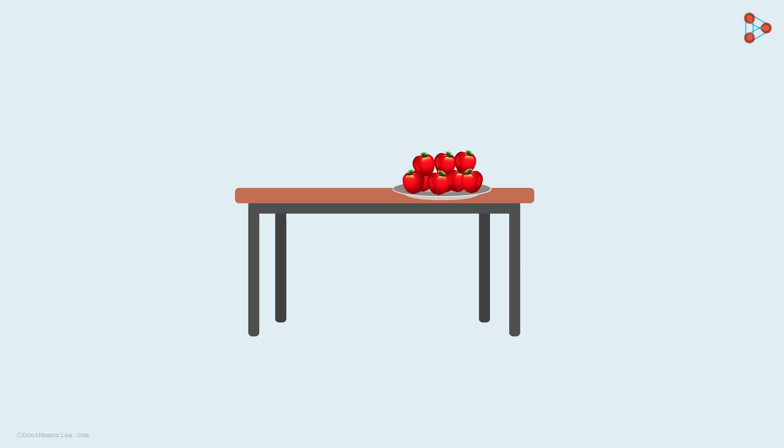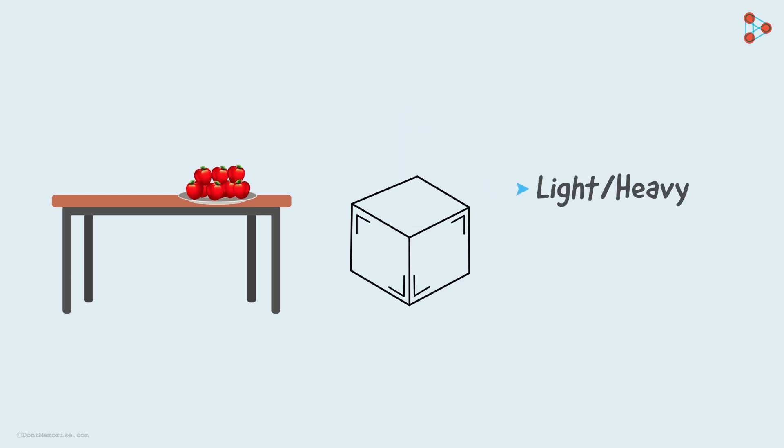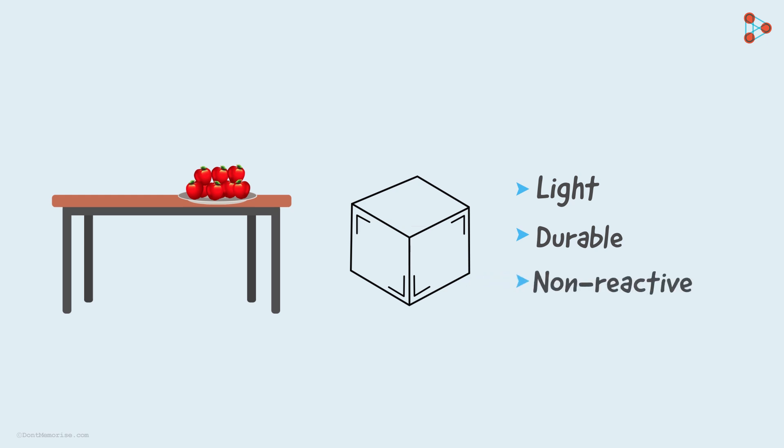Imagine you are supposed to carry some goods from one place to another in a container. What type of container will you prefer? We would firstly think whether it's light or heavy, because carrying it should be convenient. Being light should also make sure that it's durable. And what if you notice that the container is reacting with the matter inside? That would ruin all your hard work. So you also need to be sure that it's not made up of reactive material.